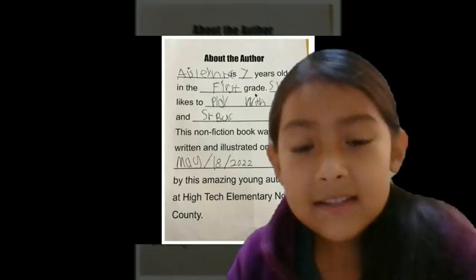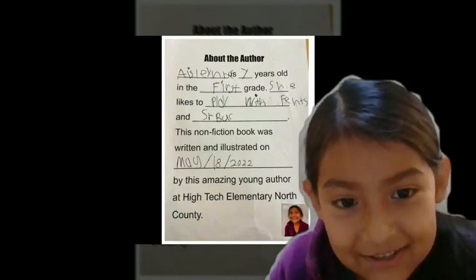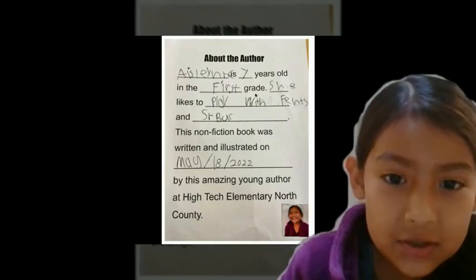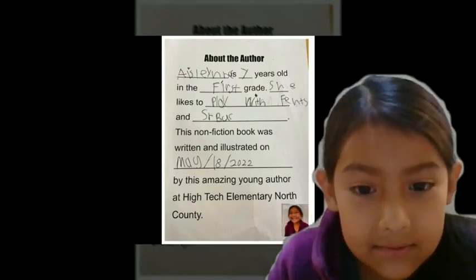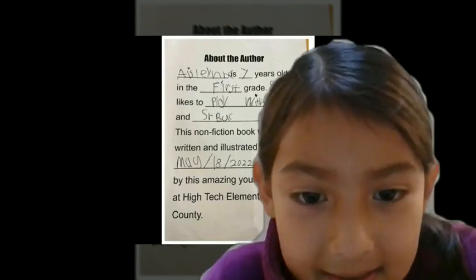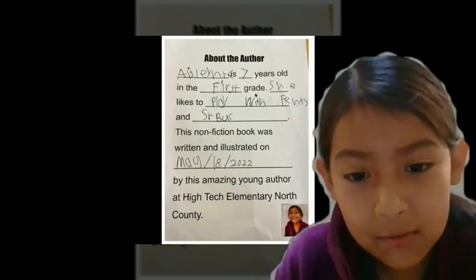This non-fiction book was written and illustrated on May 18, 2022, by this amazing young author at High Tech Elementary North County.